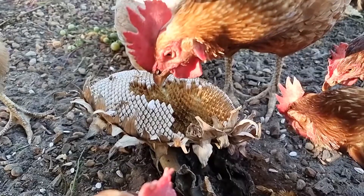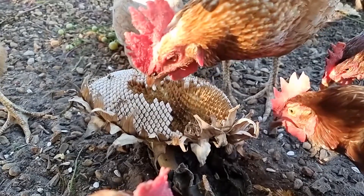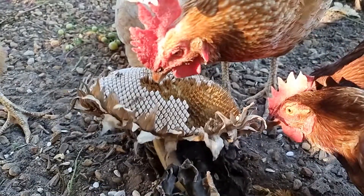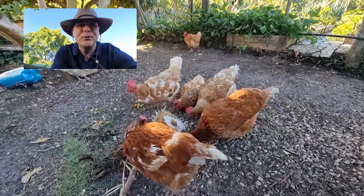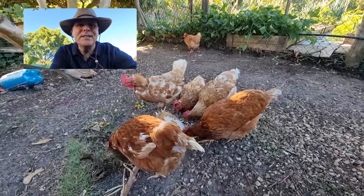Originally I thought I would have to pick or pull off the sunflower seeds off each flower to feed them, but the chickens do an awesome job of doing that on their own, which has just been really entertaining to watch.